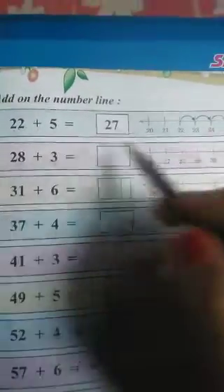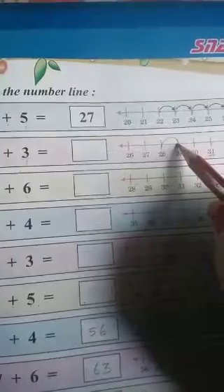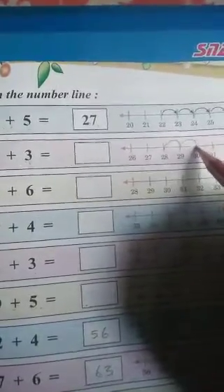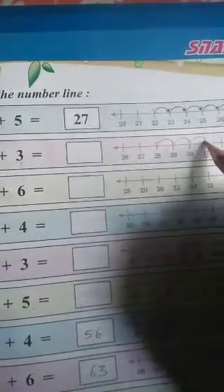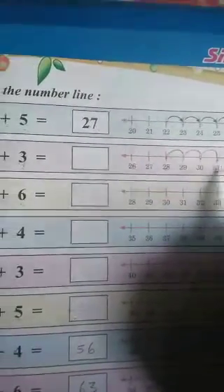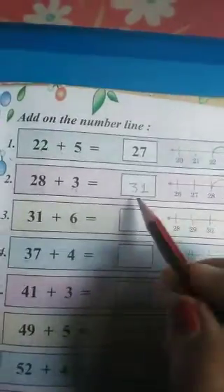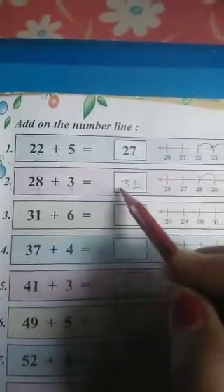So, first we will keep the pencil on the number 28, and now we will move 3 times forward: 1, 2, 3. We reached at which number? 31. So, we will write this 31 here. 28 plus 3 equals to 31.